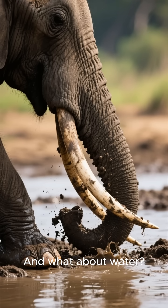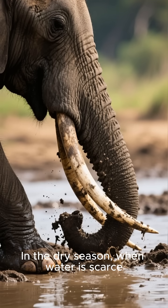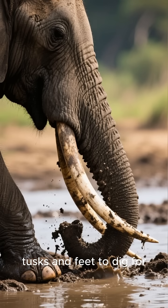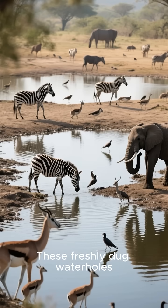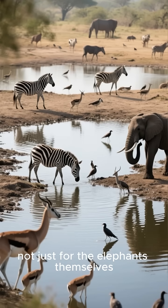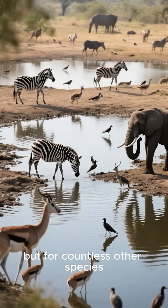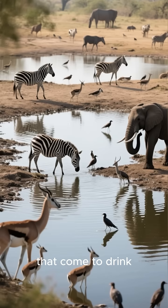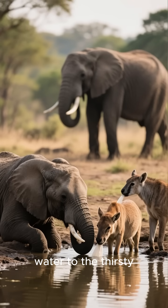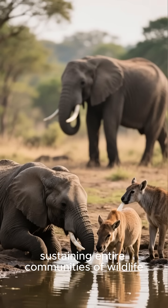And what about water? In the dry season, when water is scarce, elephants use their powerful tusks and feet to dig for underground water sources. These freshly dug water holes become a vital lifeline, not just for the elephants themselves, but for countless other species that come to drink. They are literally bringing water to the thirsty, sustaining entire communities of wildlife.